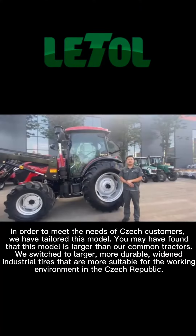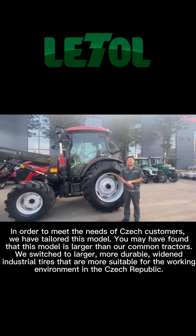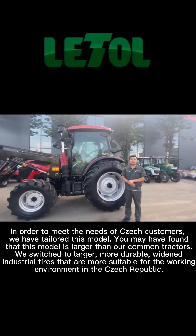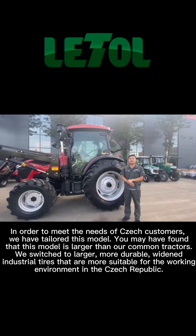In order to meet the needs of Czech customers, we have tailored this model. You may have found that this model is larger than our common tractors. We switch to larger, more durable, widened industrial tires that are more suitable for the working environment in the Czech Republic.